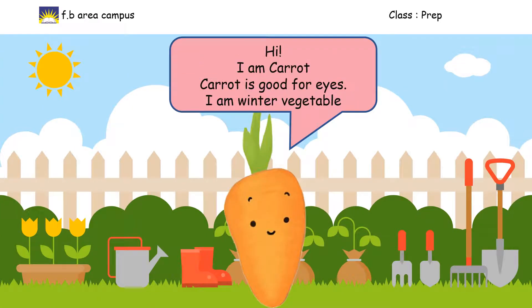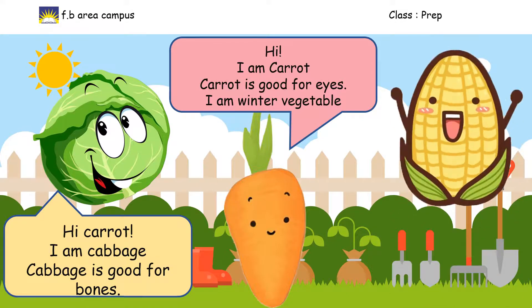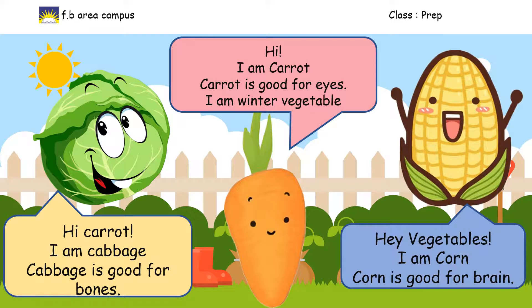Hi, I am Carrot. Carrot is good for eyes. I am a winter vegetable. Hi Carrot, I am Cabbage. Cabbage is good for bones. Hey vegetables, I am Corn. Corn is good for the brain.